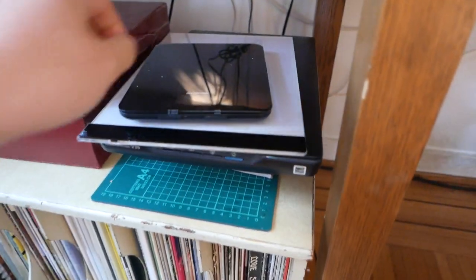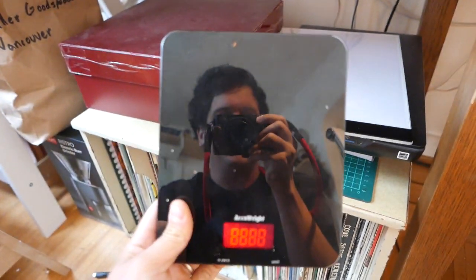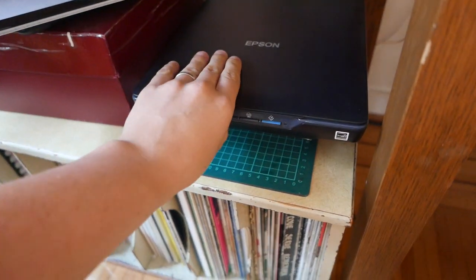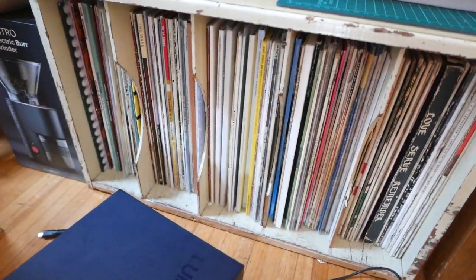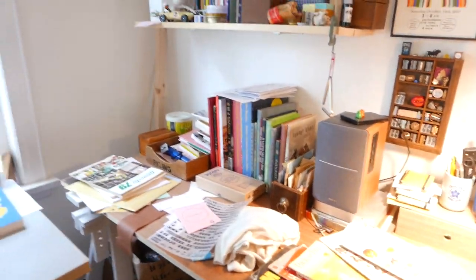And here we have my scale that I use to weigh mail with. Lightboard — that comes in handy often. Scanner — I use that all the time. Pizza box. Got some records here — again, love the music, just love it.